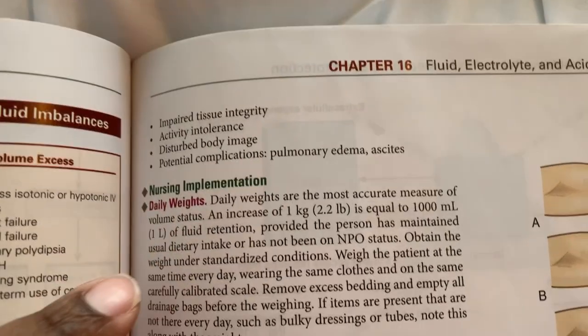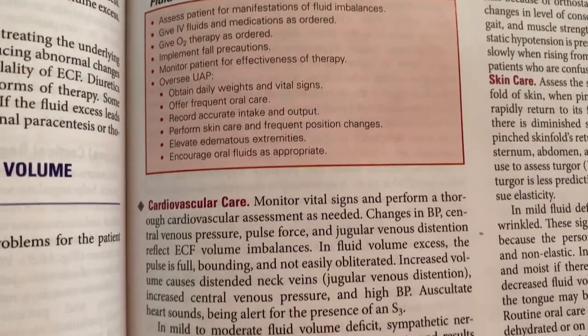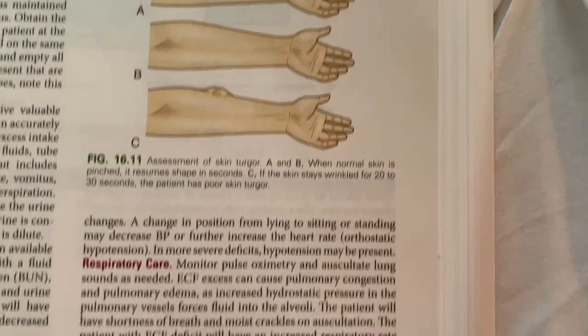Write it down: wherever it says Nurse's Management for whatever subject, focus on that. It tells you as a nurse what you would do — daily weights, input/output, laboratory findings, respiratory, cardiac, skin care — it all depends on the subject. One of my teachers told us straight out: 95% of your questions are going to come from Nurse's Management. Ever since I started studying Nurse's Management, I've been killing my tests.